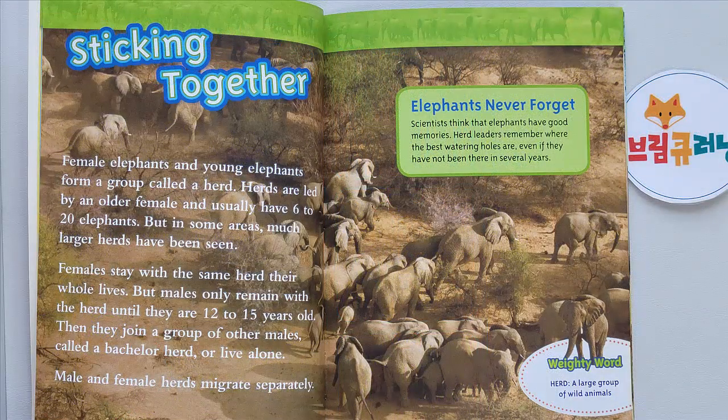Sticking Together. Female elephants and young elephants form a group called a herd. Herds are led by an older female and usually have 6 to 20 elephants, but in some areas much larger herds have been seen. Females stay with the same herd their whole lives, but males only remain until they are 12 to 15 years old. Then they join a group of other males called a bachelor herd, or live alone. Male and female herds migrate separately.